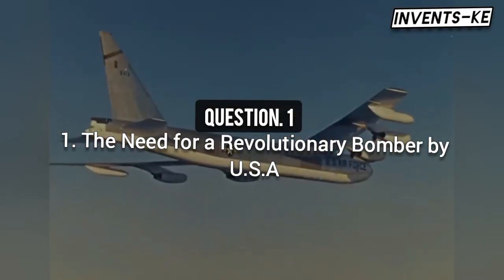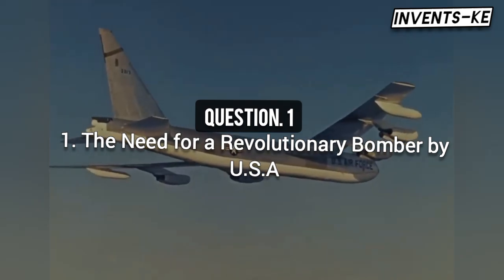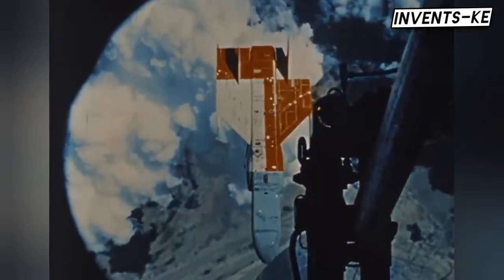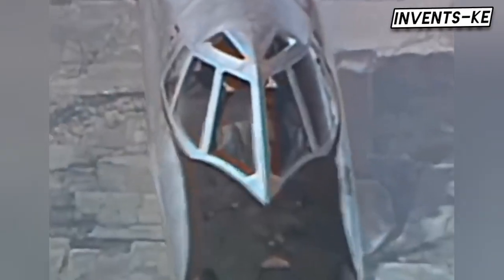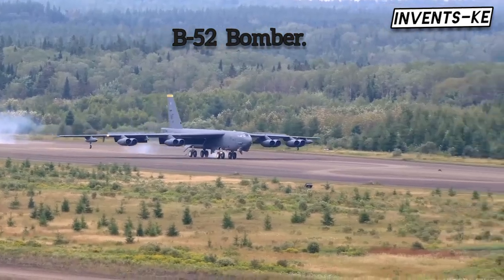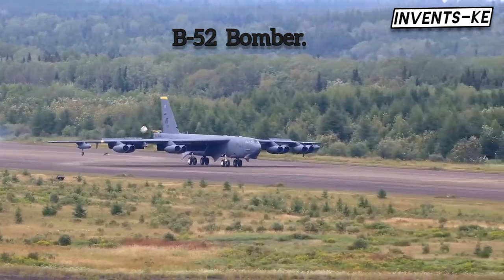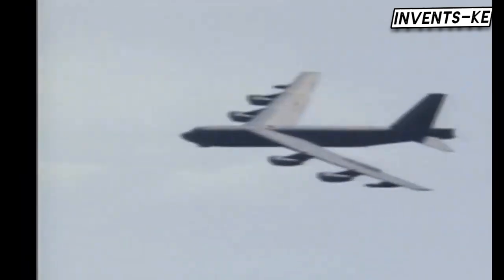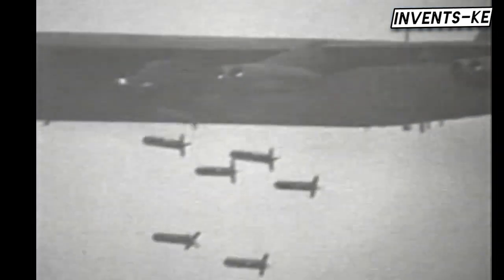By the mid-1950s, the Cold War had reached a boiling point. Both the United States and the Soviet Union had developed strategic bombers capable of delivering nuclear weapons deep into enemy territory. The US Air Force relied on the B-52 bomber that could carry heavy payloads, but there was a problem — the B-52 was too slow to evade the latest Soviet interceptors.